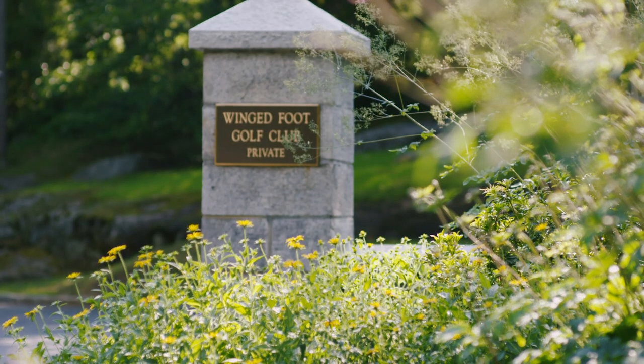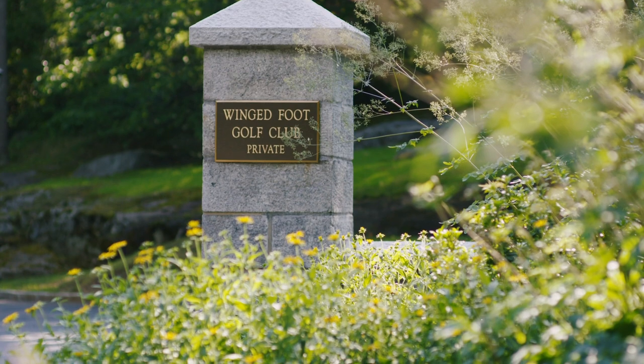I've been a part of two U.S. Opens before as a volunteer, but I never thought I'd be in this seat to be hosting a U.S. Open Championship, and it's exciting.